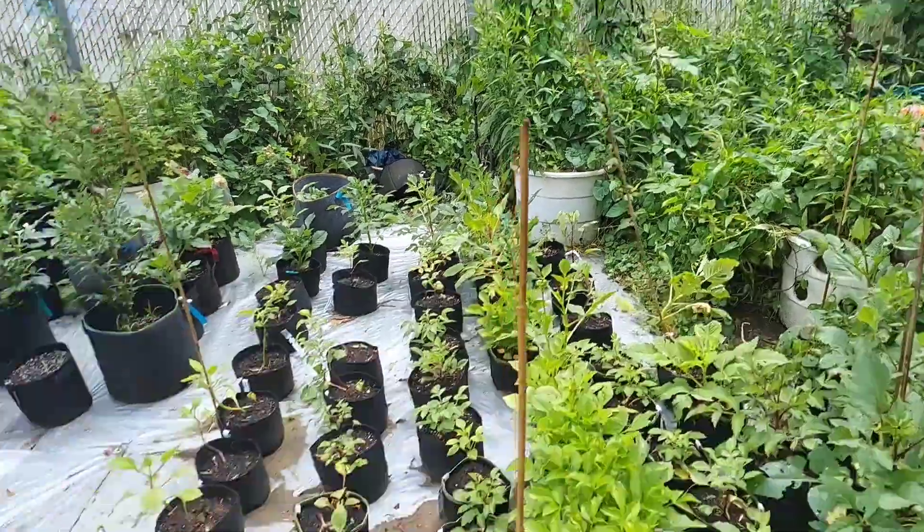Welcome back to another episode of Let Up Be Sustainable. I'm Frank, and today's update is about the dahlia seedlings and how they're progressing. Let's get to it — let's show you what they look like.